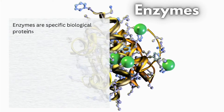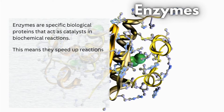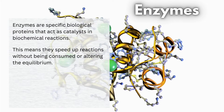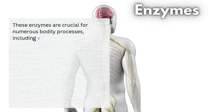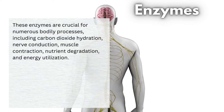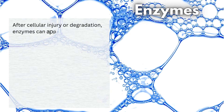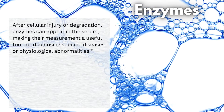Let's start with the basics. Enzymes are specific biological proteins that act as catalysts in biochemical reactions. This means they speed up reactions without being consumed or altering the equilibrium. Essentially, they help convert reactants into products efficiently. These enzymes are crucial for numerous bodily processes, including carbon dioxide hydration, nerve conduction, muscle contraction, nutrient degradation, and energy utilization. They're like the tiny superheroes in all our body tissues. After cellular injury or degradation, enzymes can appear in the serum, making their measurement a useful tool for diagnosing specific diseases or physiological abnormalities.